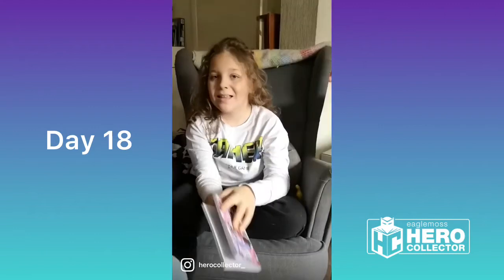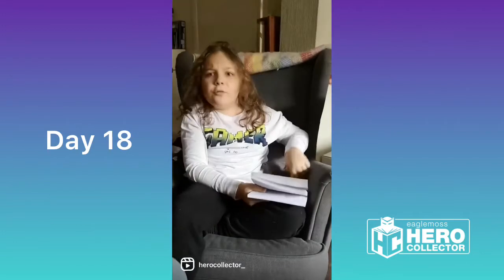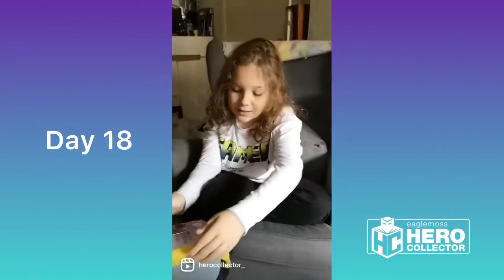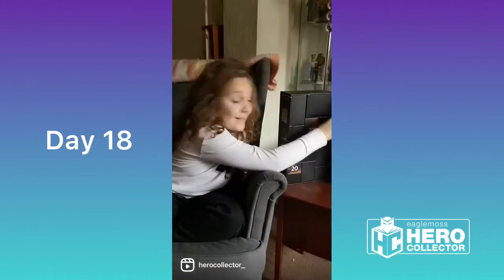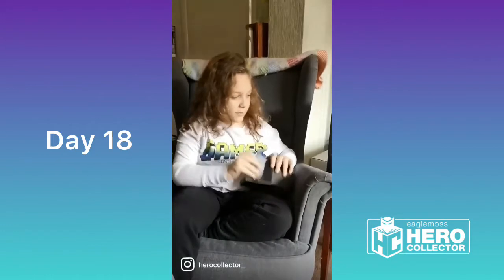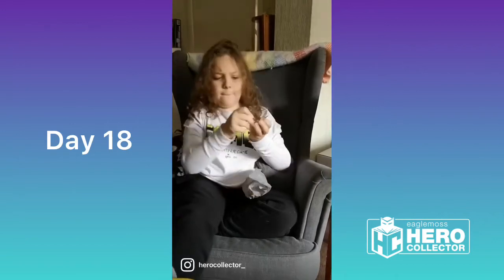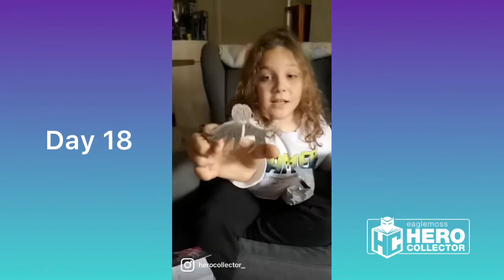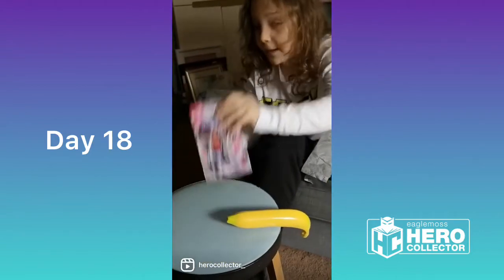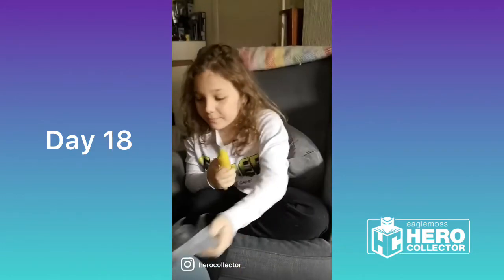Hello. You just caught me doing a spot of light reading. I suppose you're here to watch me do day 18 — well, you're in luck, because today is day 18. Let's see what wonderful surprises are inside today's number. It's a Dalek bookmark! Perfect for my book. Now I can have my snack. The bananas are a great source of potassium. I'll see you tomorrow.